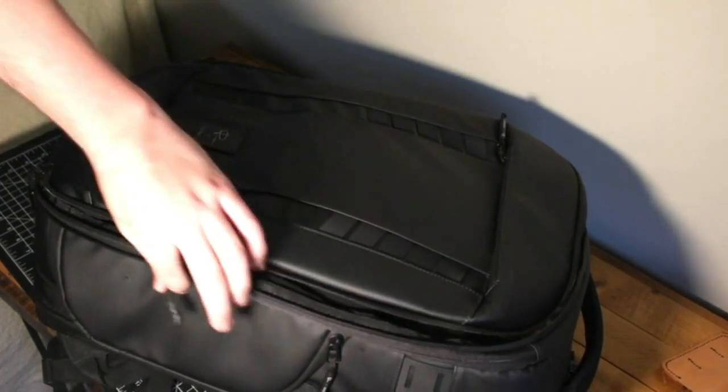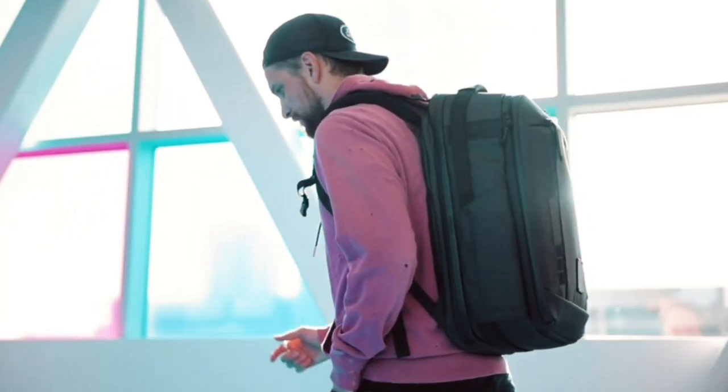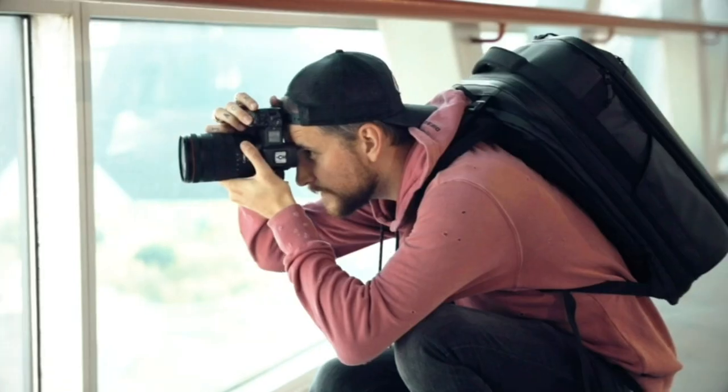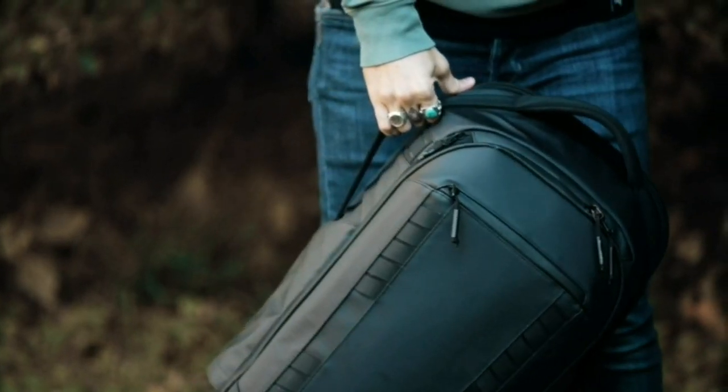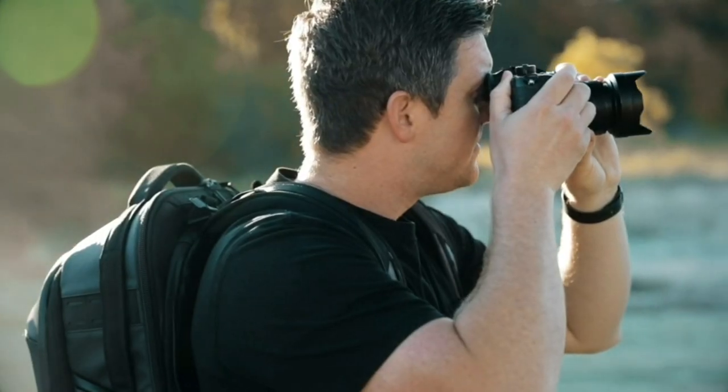Additionally, it features an integrated USB charging port, keeping your devices powered up while you're on the go. With its weather-resistant materials and smart organization features, this backpack lets you focus on your creative journey without worrying about your gear's safety.